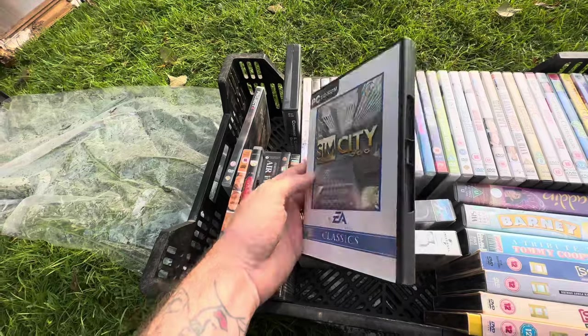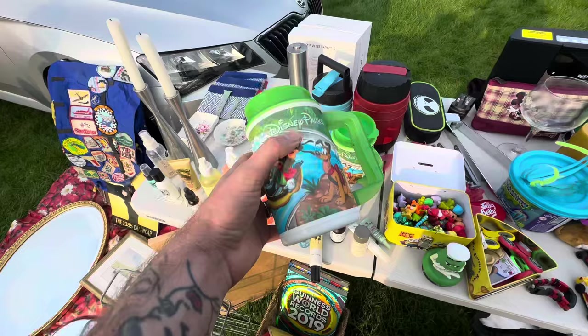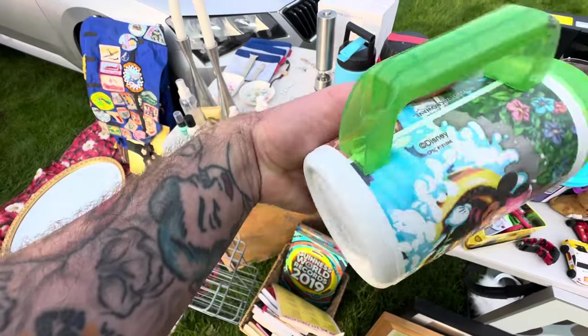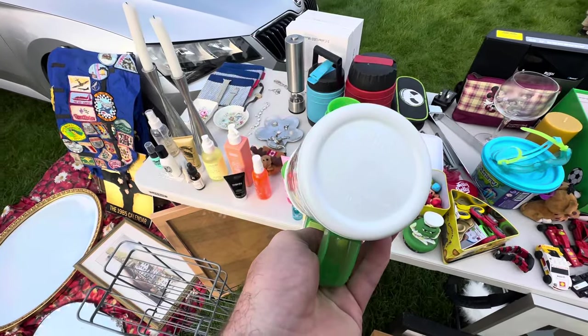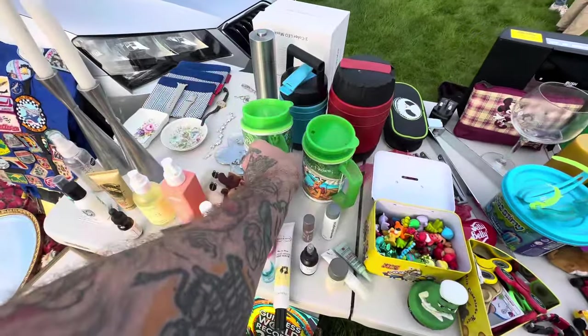I know there are a lot of older PC games getting delisted and the car boot is the only way to play them. Not a game find, but a very cool retro find — check out these old school Disney Parks cups. These were really cool merchandise you'd have picked up from a Disney World Park. Very 90s.